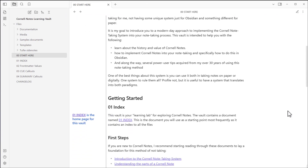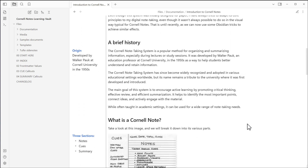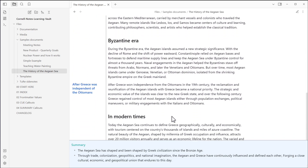With the Cornell Notes Learning Vault, you will start with a number of lessons explaining the basic concepts and the benefits of this method. This educational tool also includes a number of real-world examples showing Cornell Notes in action in Obsidian.